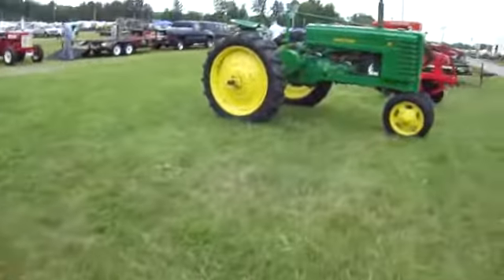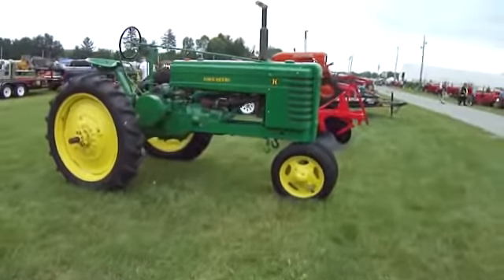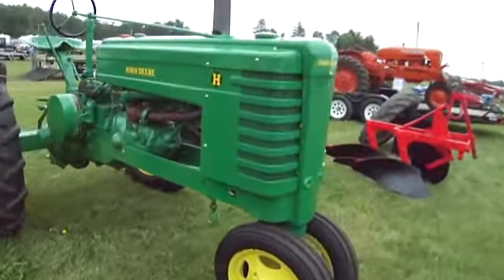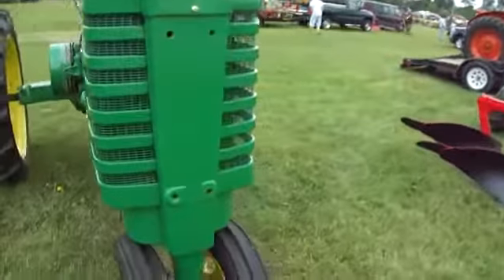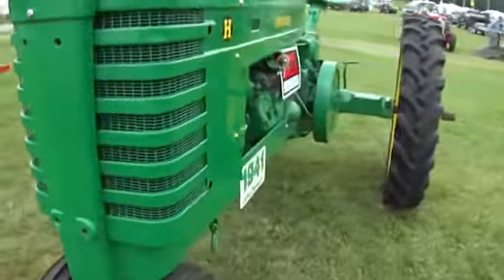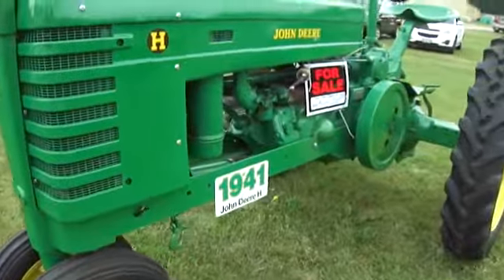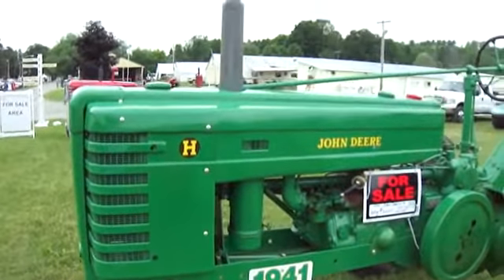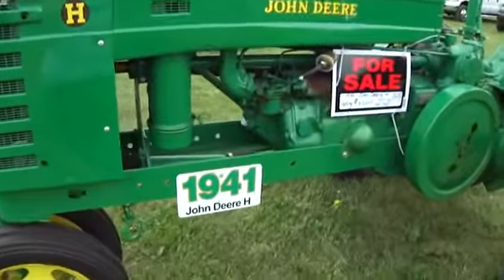Gonna get some good rain now. There's a John Deere — a 1941 John Deere H. This is also in the line of the for sale ones.